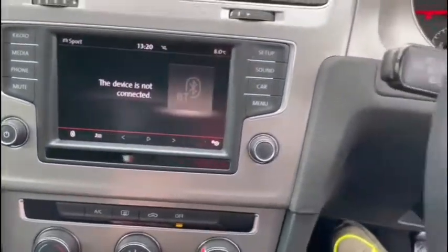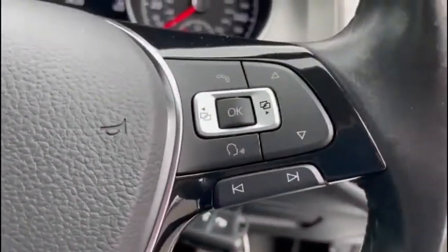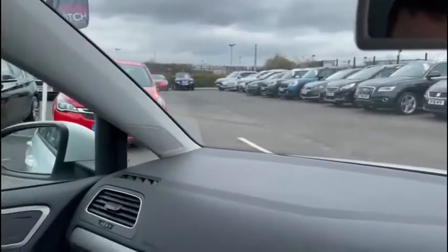You can also interact with the digital dash through the steering wheel controls — we have our active cruise control here on the left and all your menu and volume options on the right-hand side. And don't forget about the headlights with automatic headlight control and the auto-dimming rear view mirror, so you won't ever be blinded by drivers behind you in the dark.